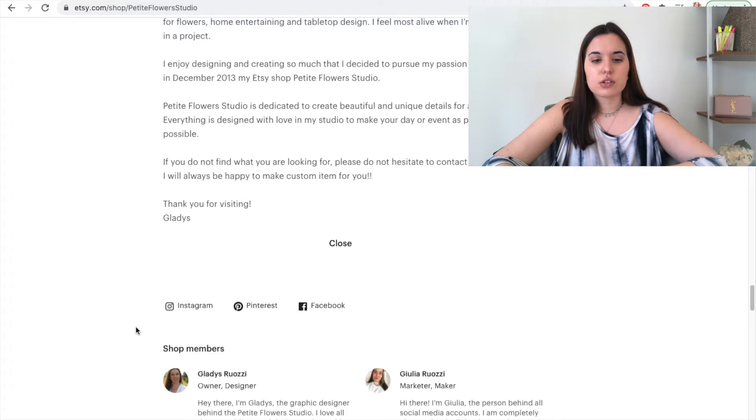We have links to our social media. Little things that you do on your Etsy shop and especially your main page — things like linking your social media, having your shop members, having a banner, having a logo, having your frequently asked questions — those things show Etsy that you care about your Etsy shop and that you utilize every single space that you have. Etsy really likes that and it will help you with pushing your products. Every single space you get on your Etsy shop, utilize it. Don't leave anything blank.